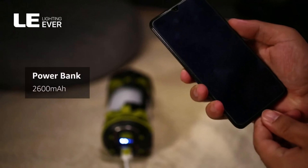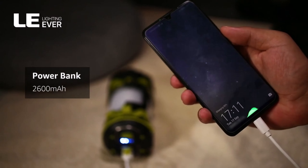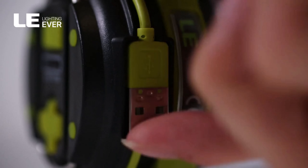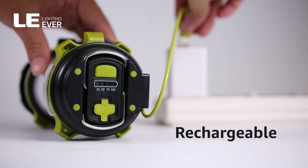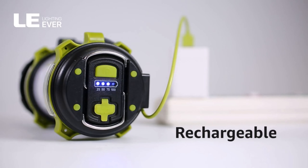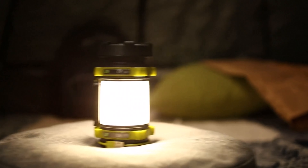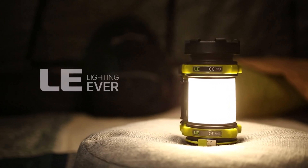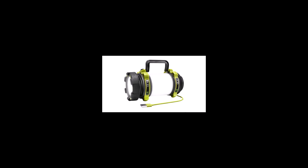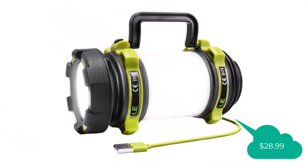An excellent choice for family camping vacations, this useful night light has a 2,600mAh battery that can be recharged using a USB port, and the versatile design can also be used as a power bank for your smartphone or other mobile devices. With strong and sturdy carry handles, as well as two hooks on the back, it's easy to secure the lantern above or beside you. With two brightness levels to choose from, this lantern offers all the light you need while camping. This product price: only $28.99.